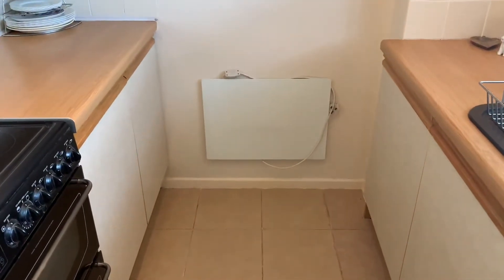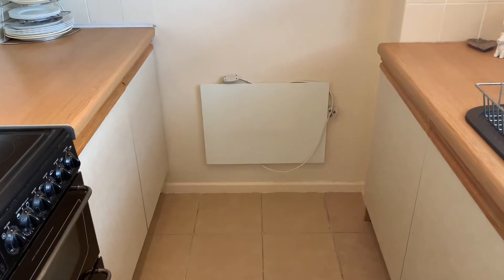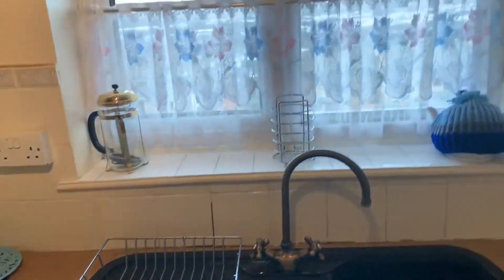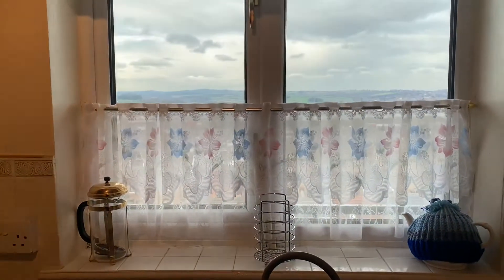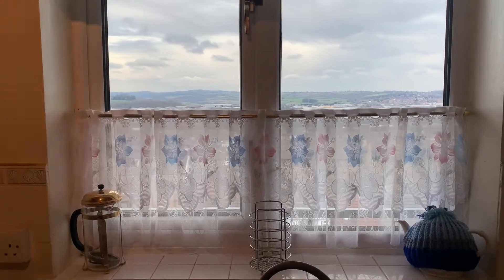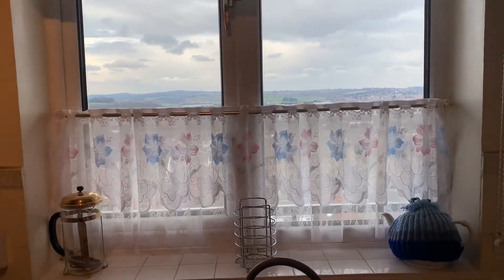There is no gas to the property, so it is electric heaters throughout and a tank for your hot water. We've also got a rear-facing window, which provides fantastic far-reaching views out over Rotherham. We will go outside shortly and I'll show you those in more detail.